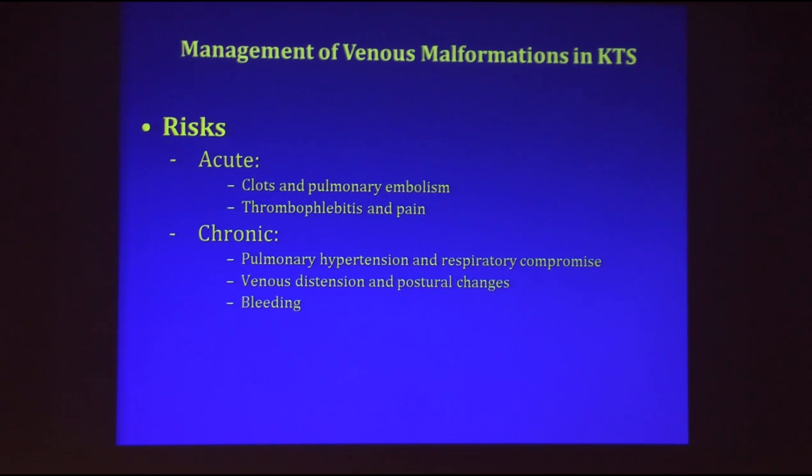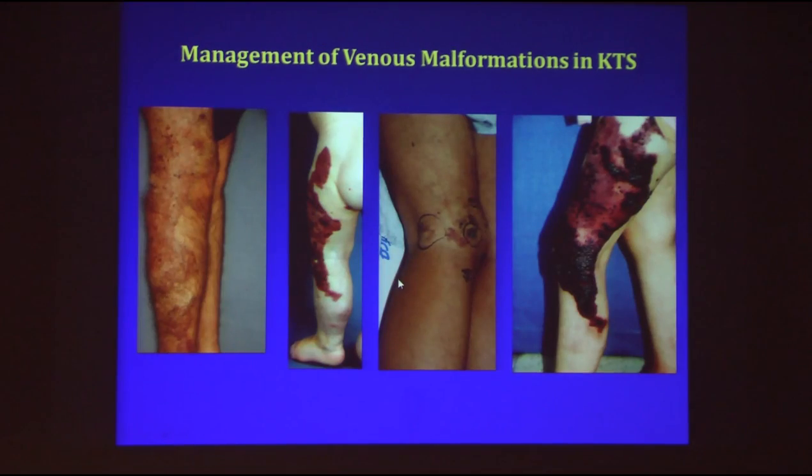At the age of presentation, after birth, you should image and then deal with these risks.